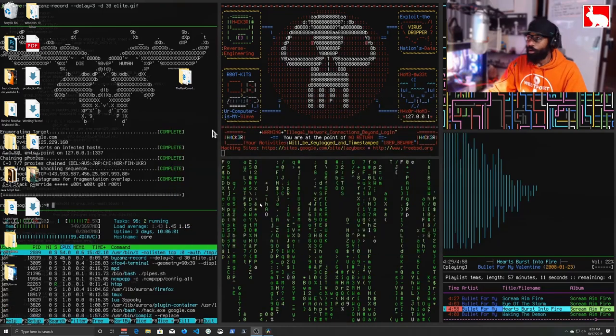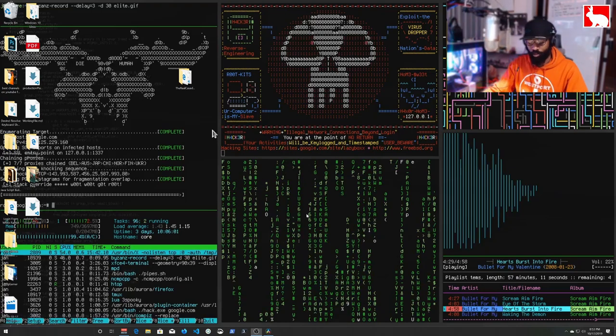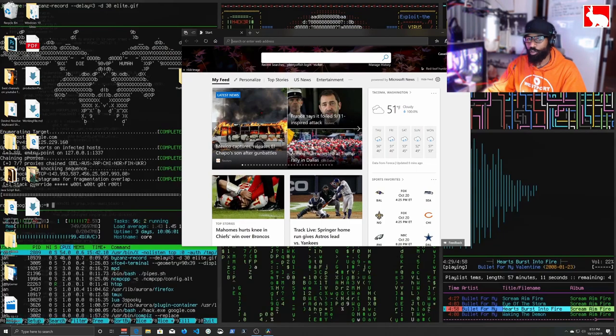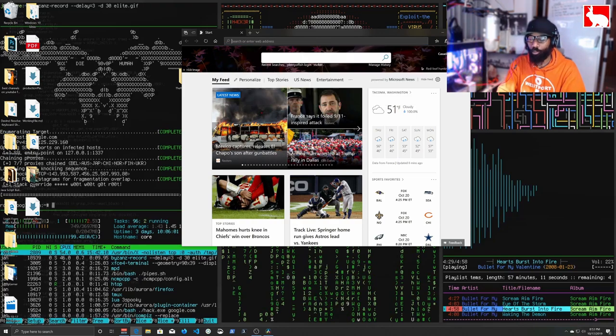If you want to follow along, you're going to need a few pieces of software. I'm going to show you how to grab them. I'll be using PowerShell — on a Windows machine PowerShell comes with the computer, but you can also go download PowerShell Core from their GitHub page.